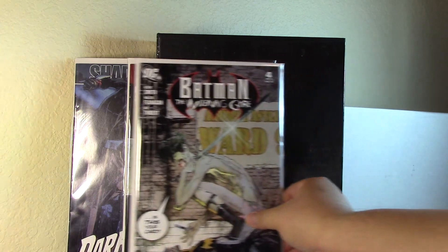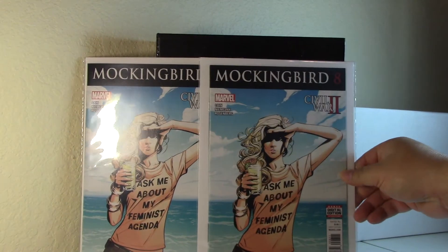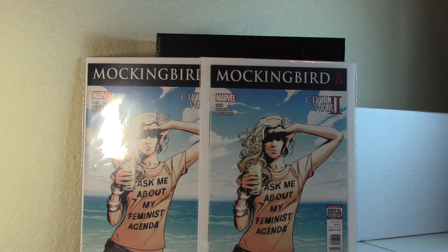I was lucky enough to stop by a local comic book shop. They didn't have very much, but I did pull these two covers from the dollar box — they're the 'Asked me about my feminist agenda' Mockingbird 8. No idea what I'm gonna do with those, but you can't go wrong with a dollar piece.